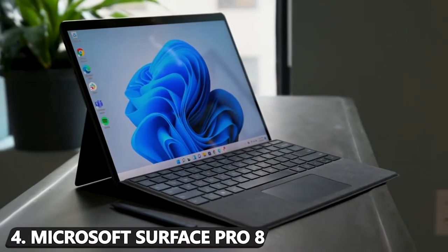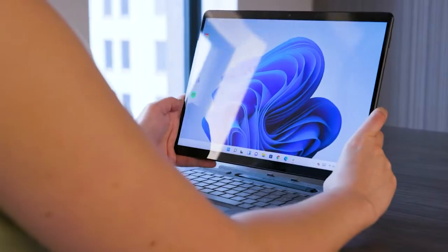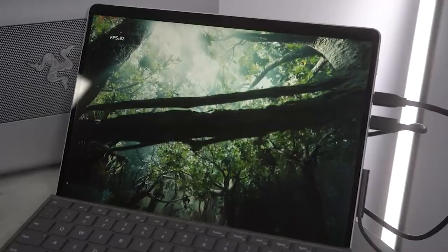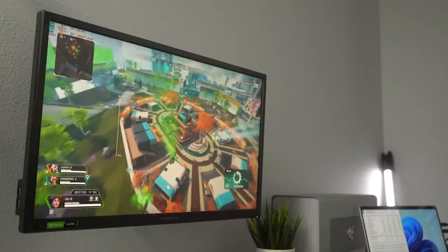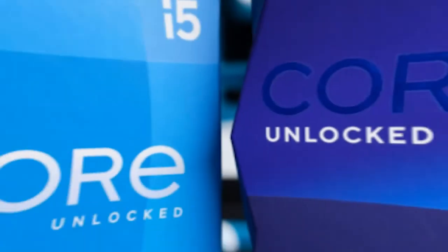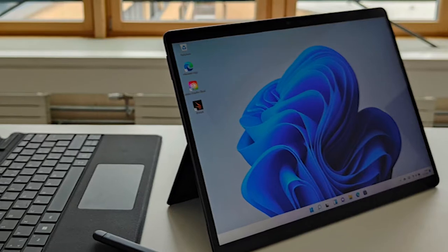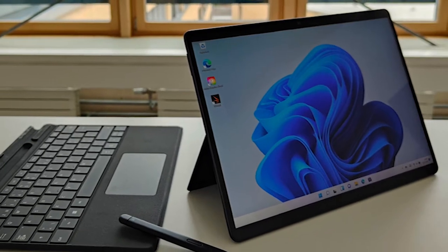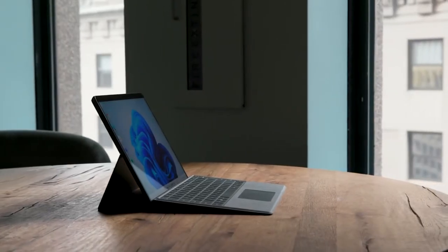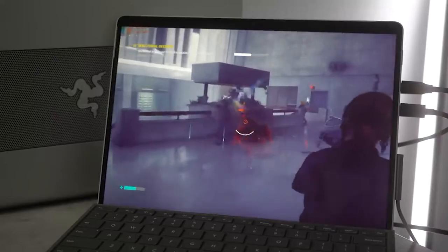Number 4: Microsoft Surface Pro 8. If you're angling for a device that has the versatility of a tablet to go with the power of a laptop, the Microsoft Surface Pro 8 is calling your name. It's arguably the best gaming tablet for users wanting a high-end productivity experience that can also keep up with lighter games. It's crammed with premium gear including Intel's 11th generation processors, up to 32GB RAM, and up to 1TB of SSD storage for super-fast loading.